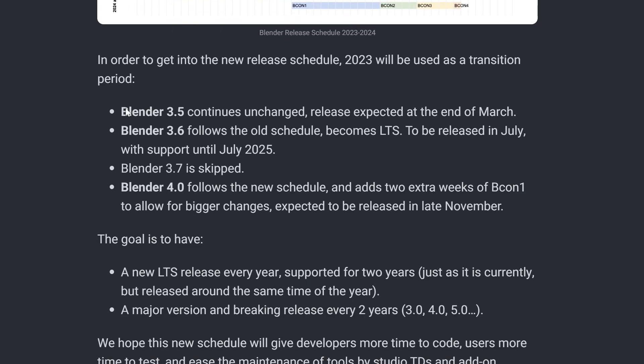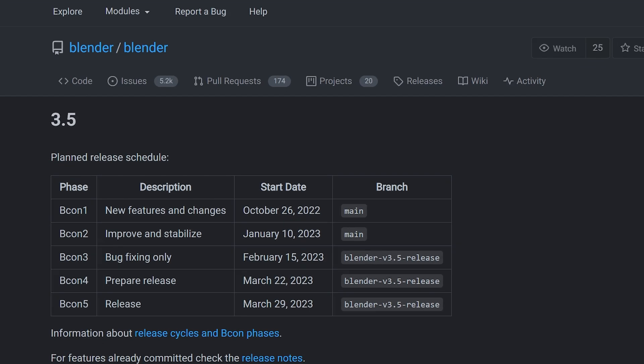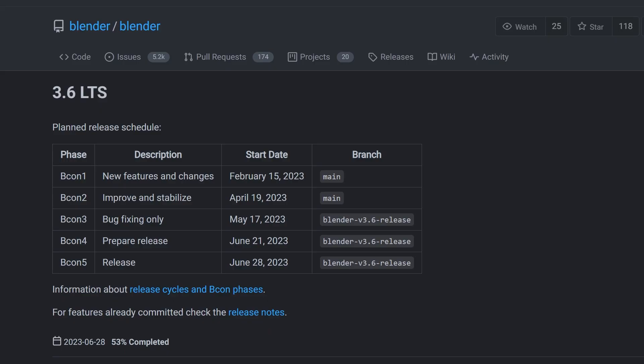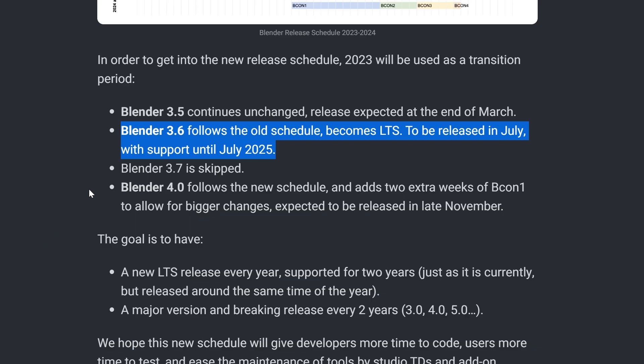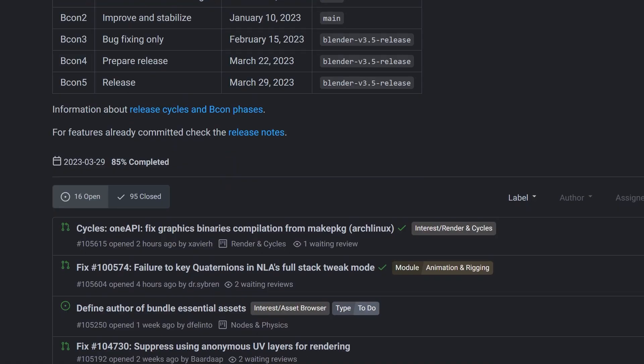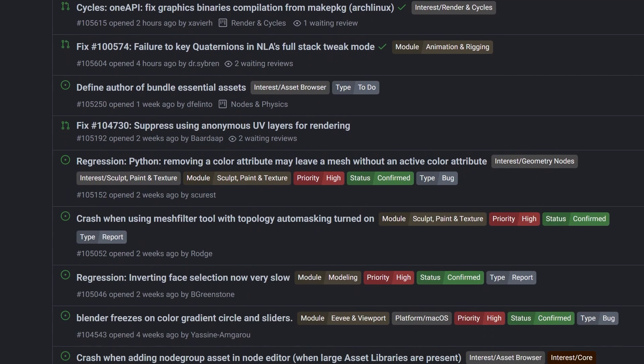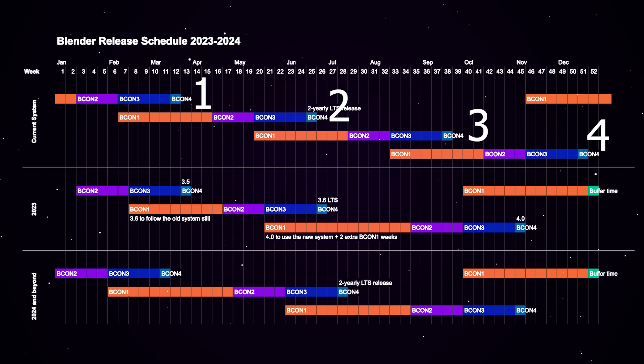So what does this mean for 2023 and Blender? The release schedule is going to look like this: at the end of March, we're going to see Blender 3.5 piggybacking off of Blender 3.4. Then the next update is going to come with Blender 3.6 in July of this year. And the main big release, which is Blender 4, is going to be coming out later this year in November. I still think there's plenty to look forward to this year, and I'm super happy the Blender development team has decided to change it from four releases to only three releases a year.